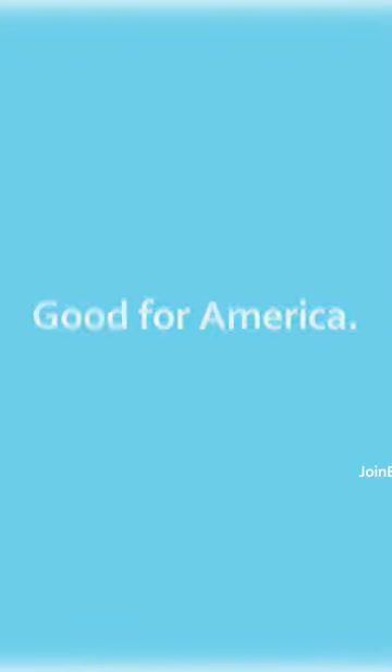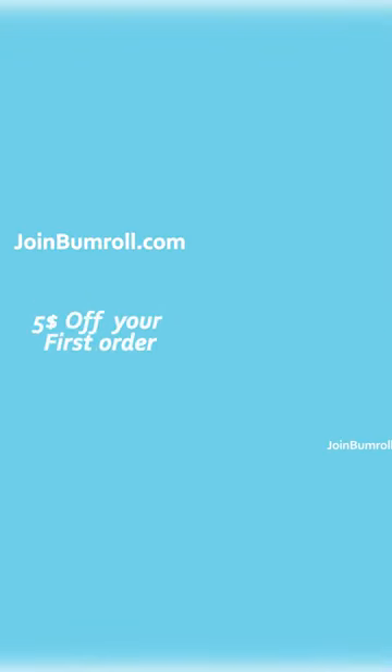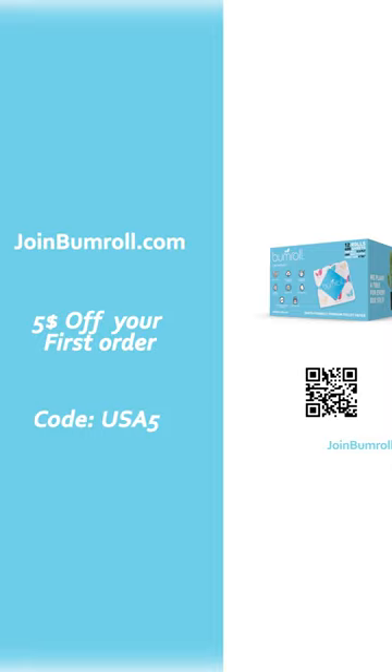Good for you, good for America, good for jobs in the USA. Get $5 off your first order at joinbumroll.com. Use code USA5.